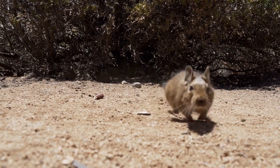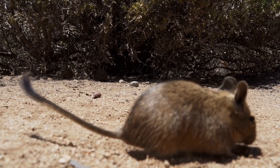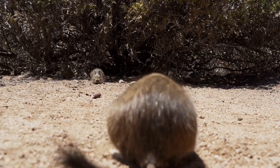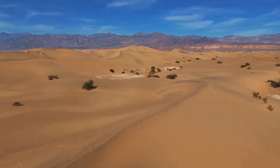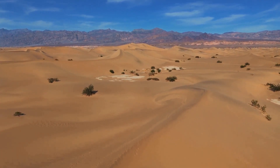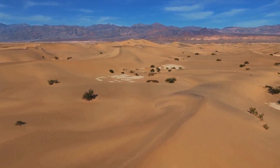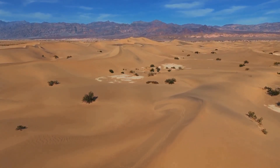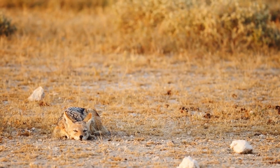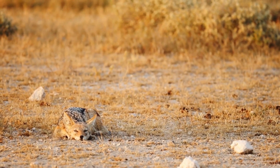With its long hind legs, it can cover large distances quickly, hopping gracefully across the sand. This not only conserves energy, but also helps it avoid predators. The Jerboa's keen senses and agility make it a formidable survivor in the desert's nocturnal world. Their diet is also perfectly suited to their environment — Jerboas primarily feed on seeds and plants, which provide both nutrition and hydration. They can go for long periods without drinking water, extracting moisture from their food.